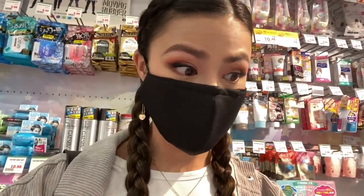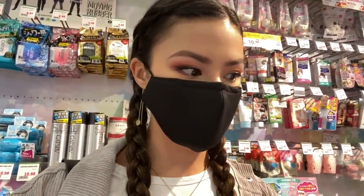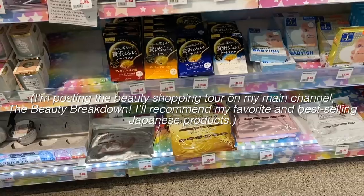We stumbled across a store that looks like it has not only Japanese beauty products and Asian beauty, but also grocery items. I'm in heaven — I'm already seeing a lot of my Japanese beauty favorites.